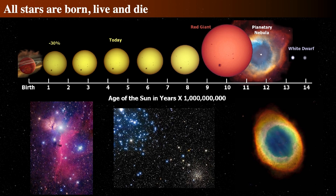Hello, everyone. This is Jason Kendall. Welcome to the next of my introductory astronomy lectures. Today we're going to talk about exploding stars, the biggest stars in the universe, how they live, how they're born, and how they die.